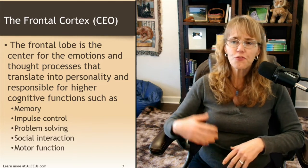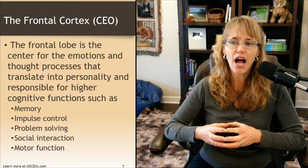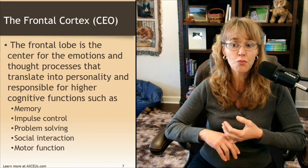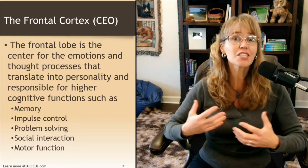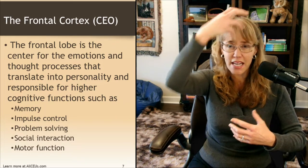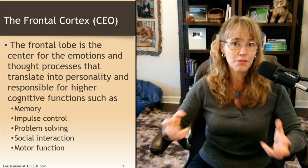The frontal lobe is the center for emotions and thought processes that translate into personality and are responsible for higher cognitive functions such as memory, impulse control, problem solving, social interaction, organization, and motor function. I've talked a lot in other videos about the frontal cortex and prefrontal cortex — that's where we do our executive functioning, hence the reason I termed it the CEO.